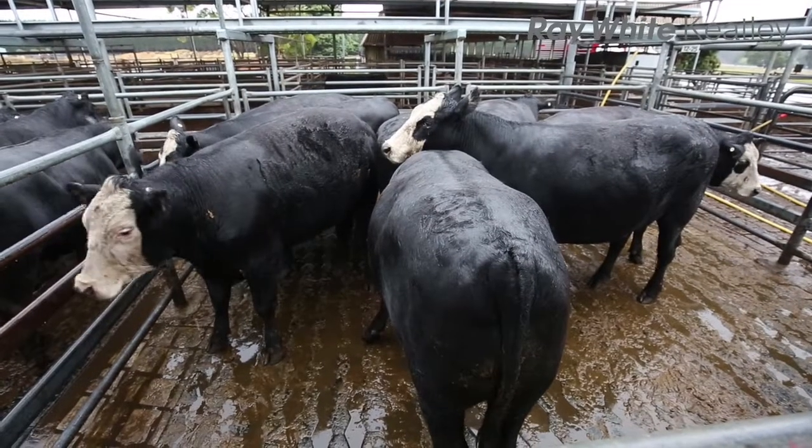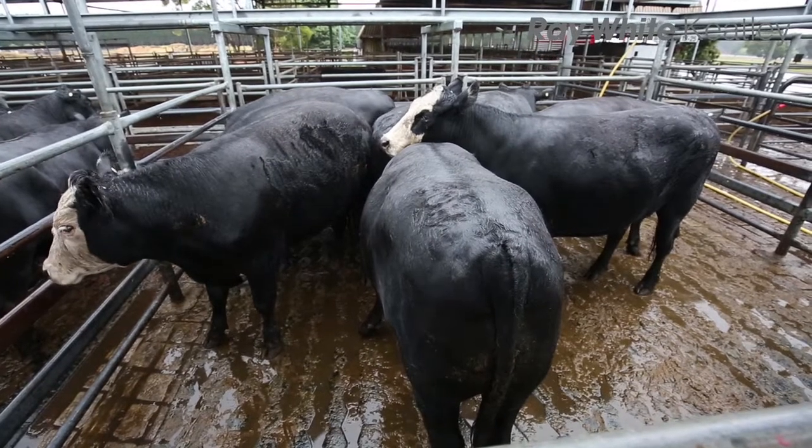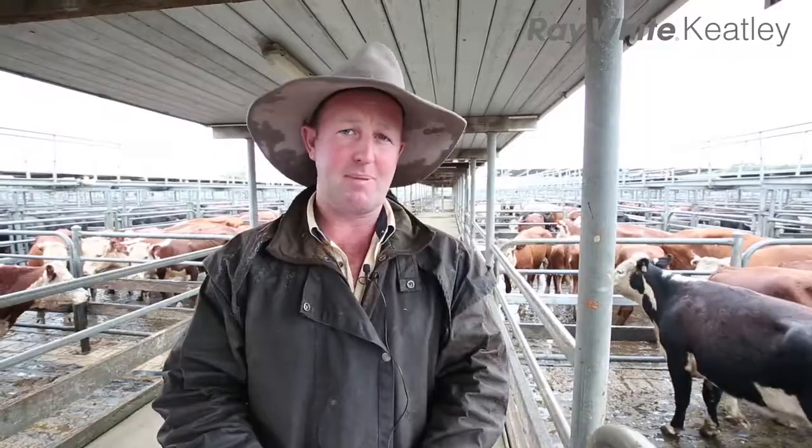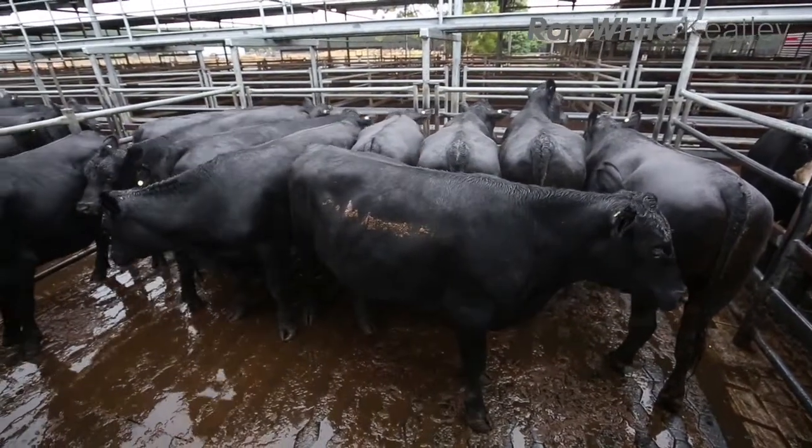Just the start of our bullocks here now. We've got Chris and Rose Allens steers here - outstanding, at $2.94 after O'Connor 1s, and plenty of weight there as well. The next pen we've got a bar of Brown families and they're at $2.86 and great quality again.